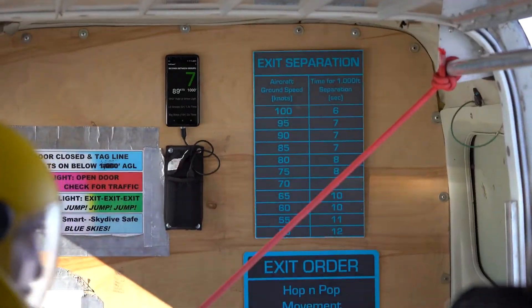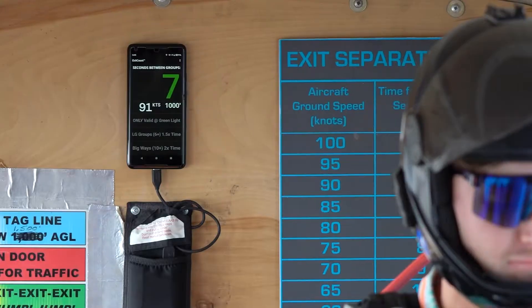No more need to yell up to the pilot and ask for ground speed. No charts to look at, just simply look at the screen. The Exit Count is updated in real-time, about once a second. Therefore, it is accurate even if ground speed changes throughout jump run or even throughout the day.